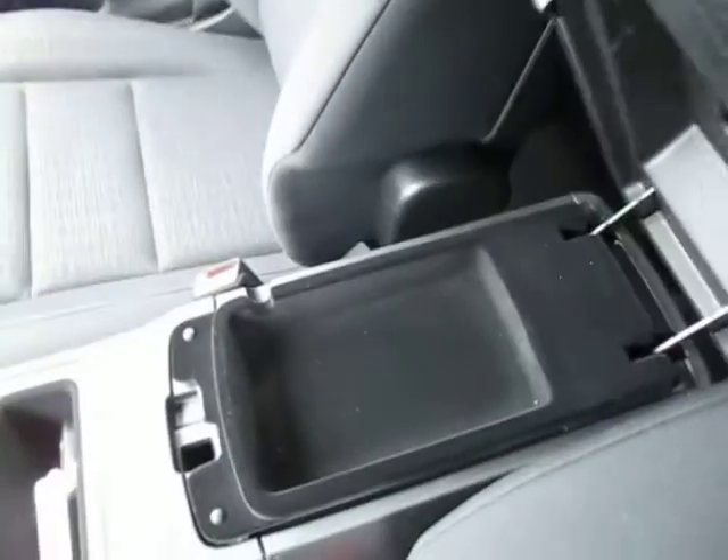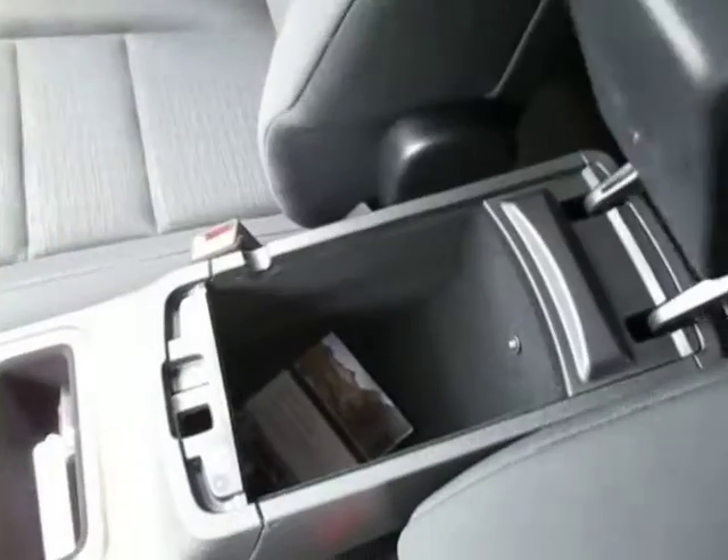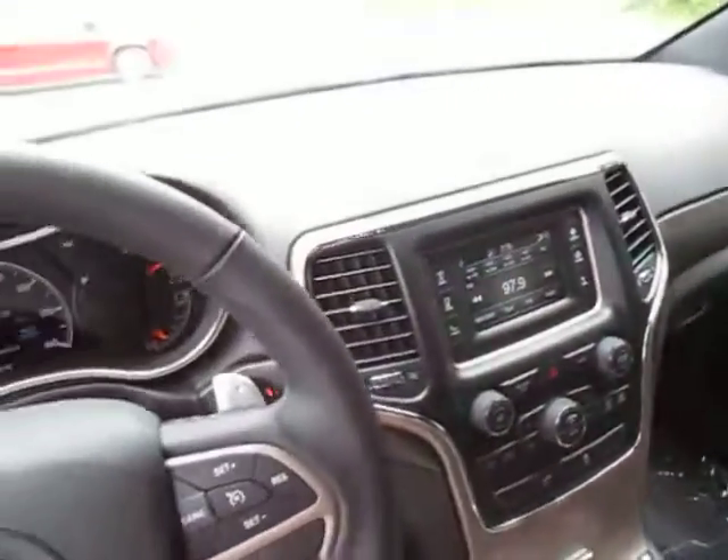Come on down to 49 West Main Street in Sodus, New York and test drive this Jeep Grand Cherokee today. We're at lesord.com, Facebook, and Twitter to answer any questions you may have. Thanks for watching — we would love to see you in our showroom soon.